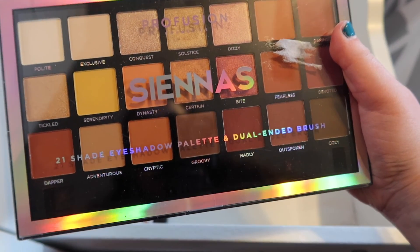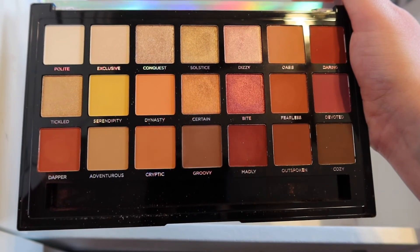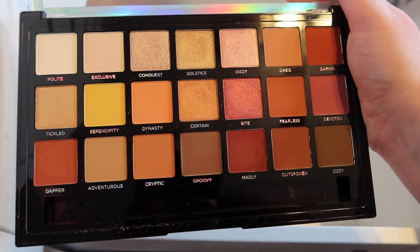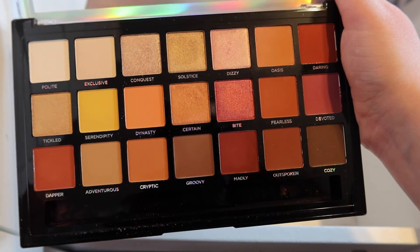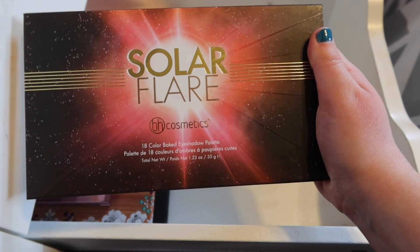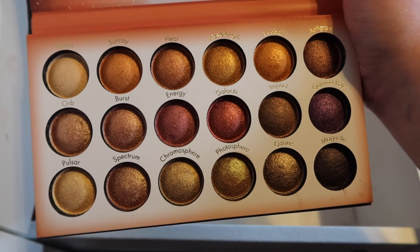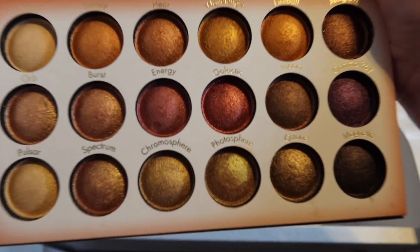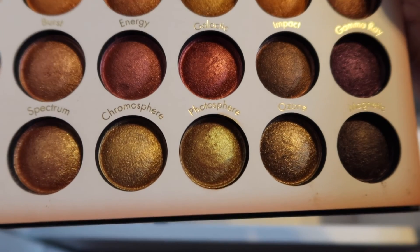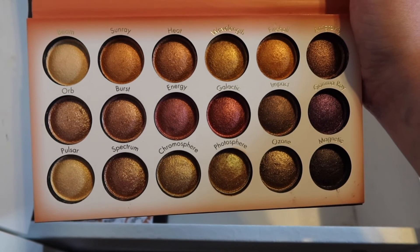Next up is the Profusion Siennas palette. I have a ton of warm-tone shades in my collection so this is a palette that tends to get neglected just a tiny bit. It's not the worst warm-tone palette I've ever tried, but it isn't spectacular by any stretch either. So now we have one of my all-time favorite BH palettes — this is the BH Cosmetics Solar Flare palette, and these are all baked warm-tone shimmer shadows. It is so stunning. My favorite shade is probably the Photosphere shade. A lot of them do look very similar but they have different undertones — this is just an absolutely stunning palette.